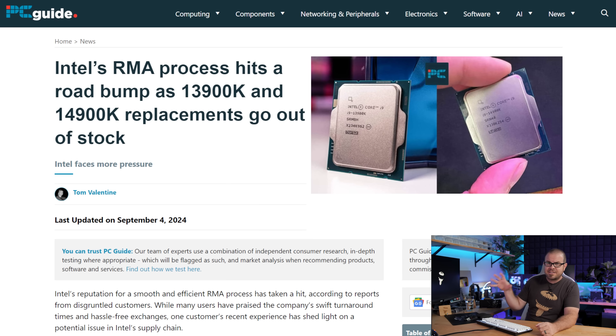Ultimately, Intel can only send replacement CPUs that they have on hand, so they're in a tough situation and this is affecting their public image even further. There is still a quagmire going on with Intel 13th and 14th gen CPUs, and our sympathies go out to anyone who is affected, especially if you're having extended downtime.